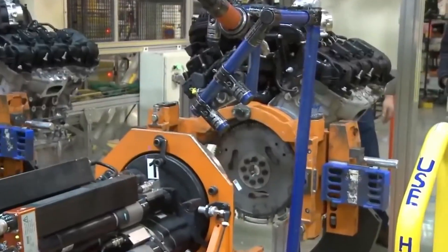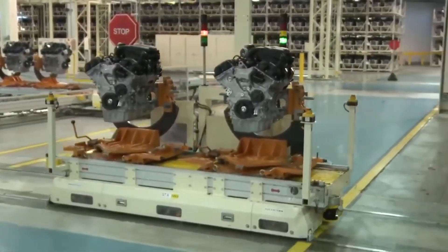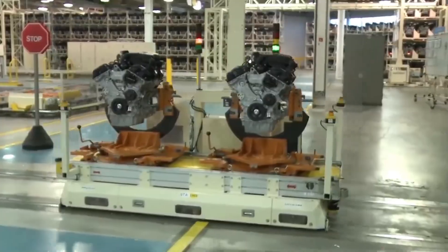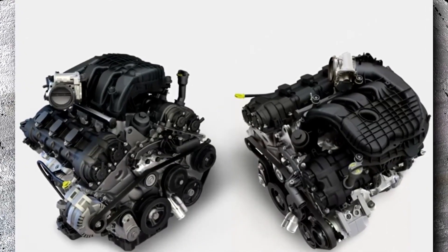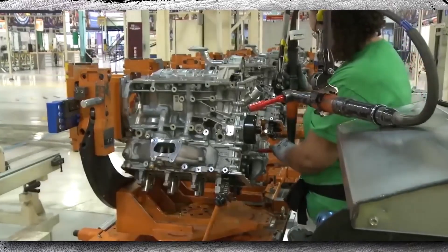Independent stores may refuse Pentastar jobs completely or demand exorbitant labor costs to justify the work. This has increased the animosity of technicians who believe Chrysler built the engine to maintain employment at dealerships rather than neighborhood garages.